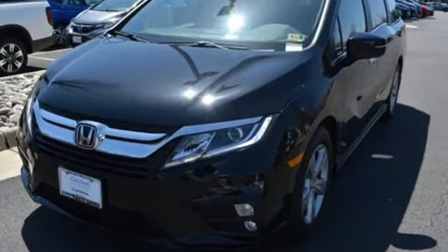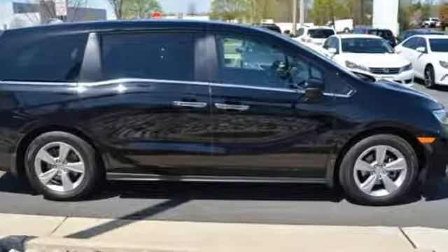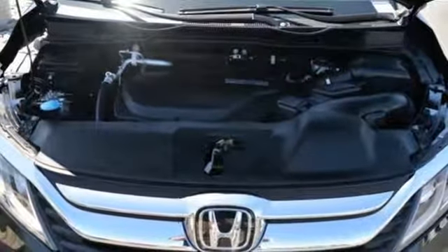Intelligent traction management and vehicle stability assist with traction control make your journeys safer. Bluetooth and USB audio interface make your journeys more entertaining.